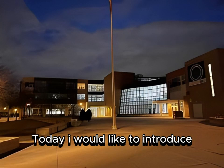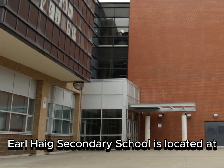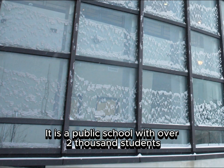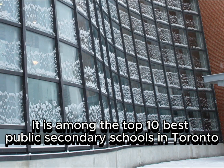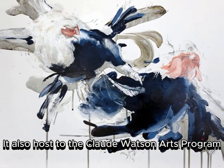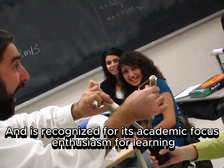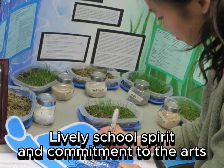Today I would like to introduce Earl Hague Secondary School to you. Earl Hague Secondary School is located at 100 Princess Avenue, North York, Ontario. It is a public school with over 2,000 students and is among the top 10 best public secondary schools in Toronto. Almost opened a century ago in 1930, it also hosts the Claude Watson Arts Program.